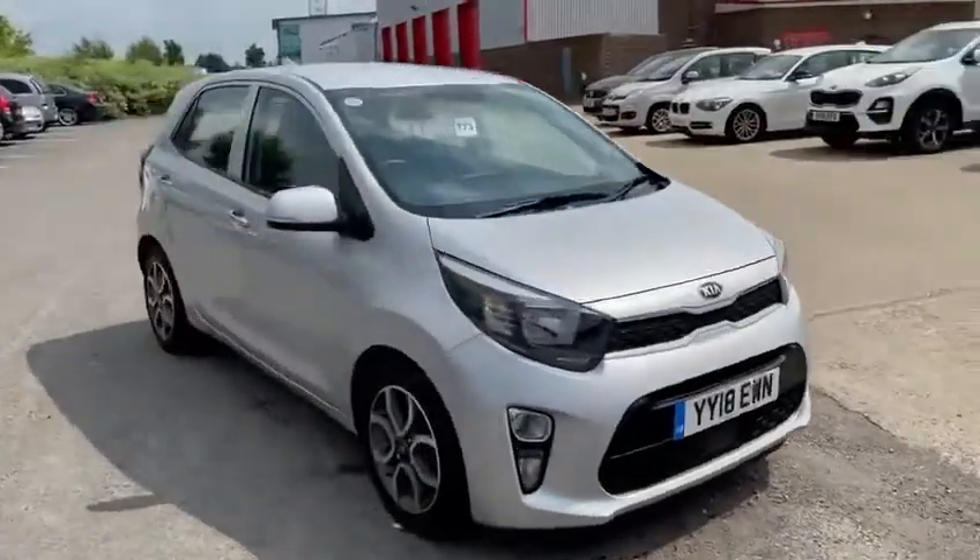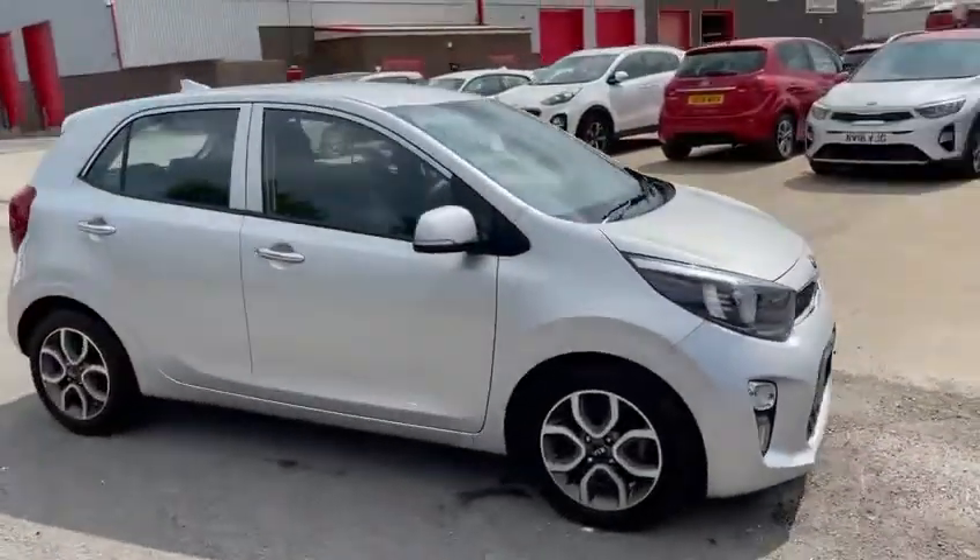Hi there, welcome to Stockton Kia. Today we're looking at this Kia Picanto 3, finished in silver metallic paint.